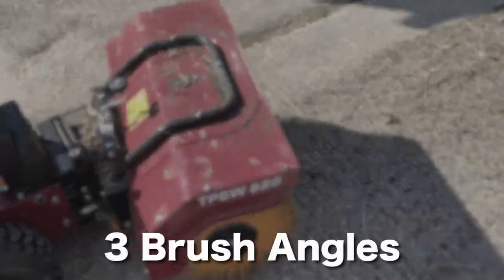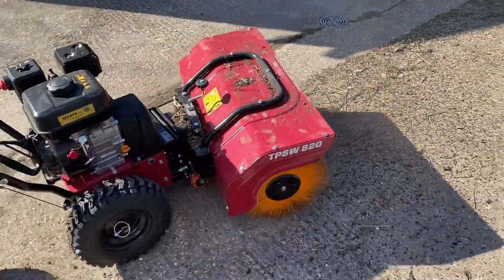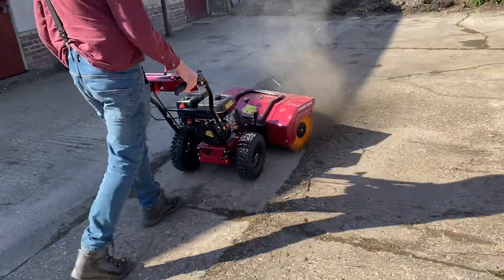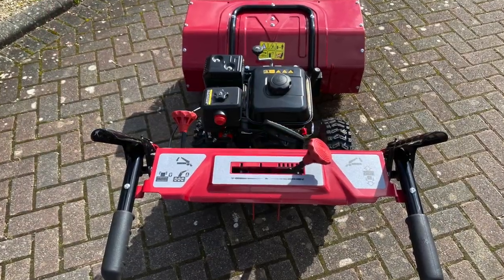This sweeper has three brush angles for directional sweeping, allowing you to easily direct the swept debris to the location of your choice with the easy-to-use joystick.